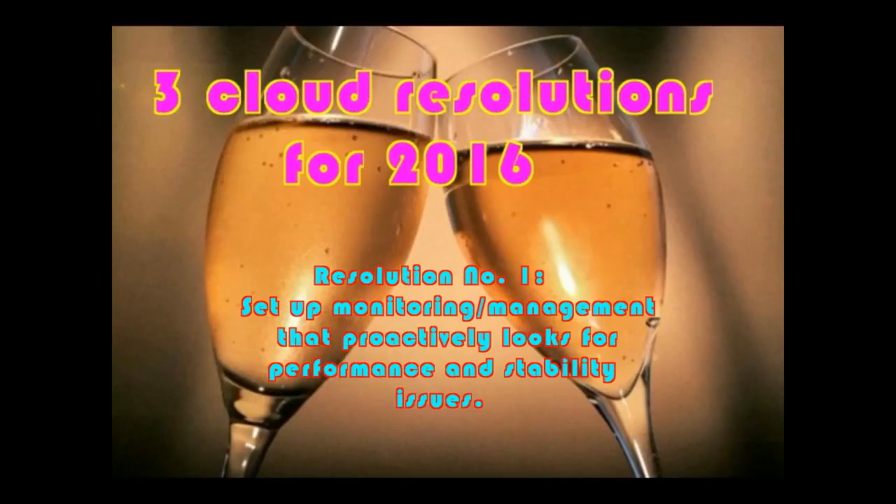Most of us who leverage public clouds use the provider's native monitoring and management capabilities. However, a more comprehensive approach in technology is typically needed to effectively keep tabs on public and private clouds in production, as well as monitor traditional systems. The idea is to use deeper analysis of the operational data coming off the clouds to proactively spot potential issues before they hinder or stop production. This is money well-invested.